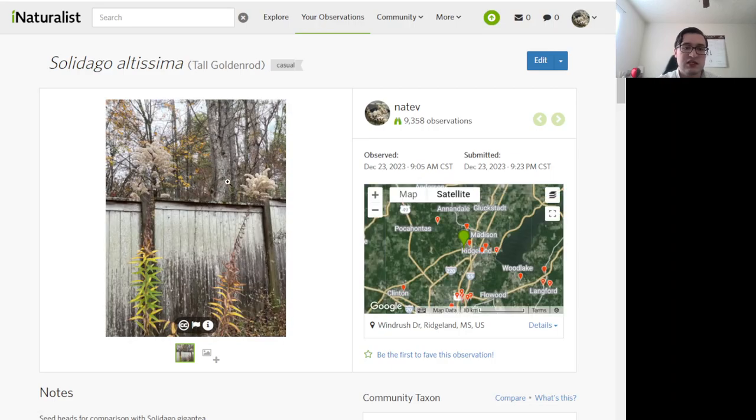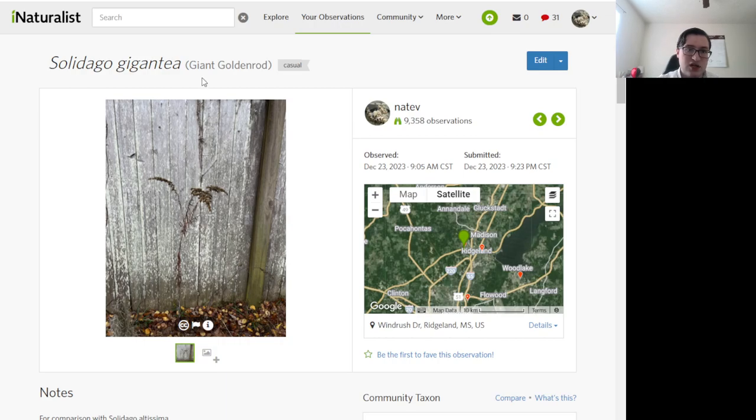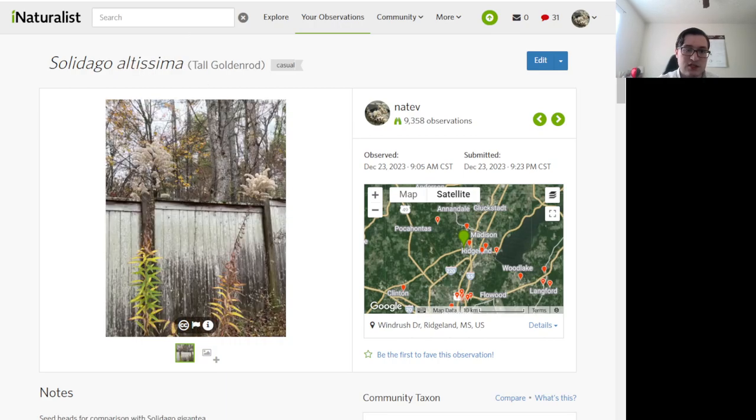Comparing giant goldenrod and tall goldenrod side by side — these are about 10 feet apart. This is tall goldenrod and this is giant goldenrod. You can see they have pretty different inflorescences, and it gets even easier to see when they're in seed.